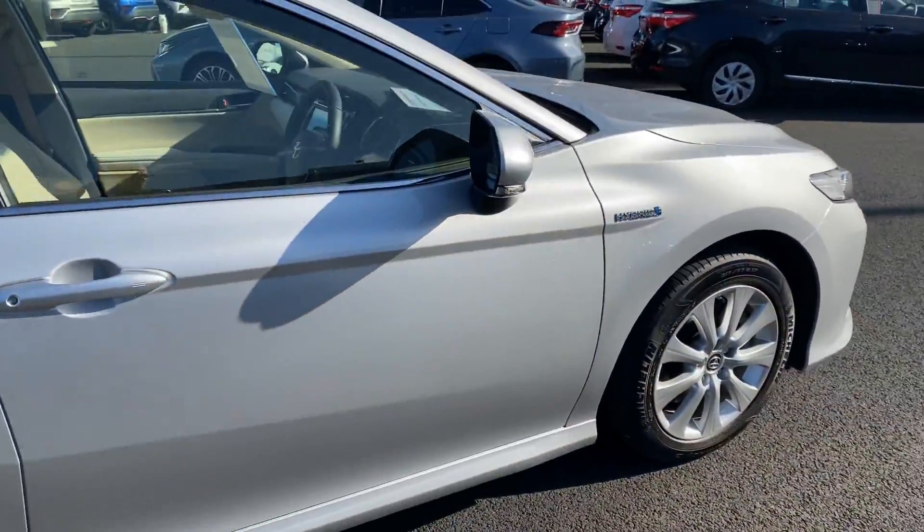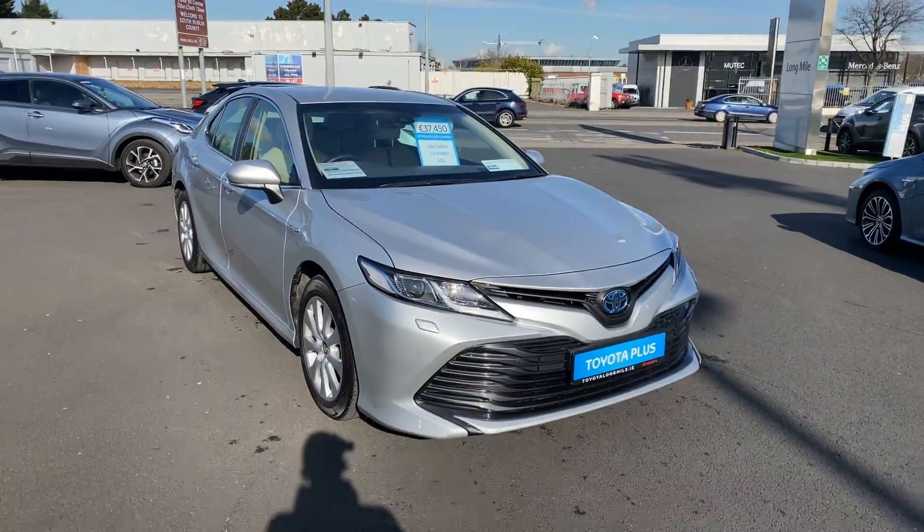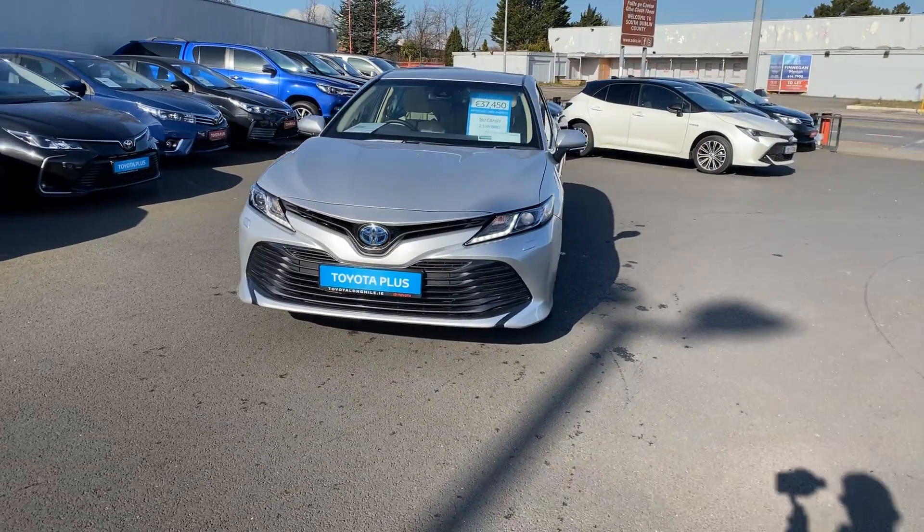This car will come with the balance of its manufacturer's warranty and roadside assistance. The car is available here at Toyota Long Mile, and if you have any questions or queries, please do not hesitate to contact a member of the sales team.